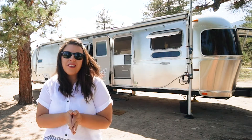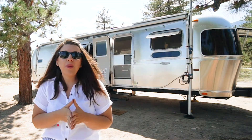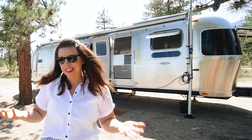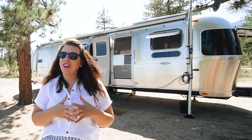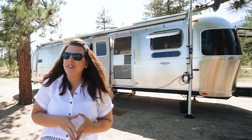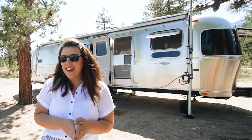Hi and welcome to our channel. If this is your first time here, I'm Val and along with my husband Josh and our three cats, we live, work, and travel full-time in our 30-foot Airstream. This week we're coming to you from the beautiful San Isabel National Forest outside of Buena Vista, Colorado, and we're dry camping — or boondocking, same thing. Stick around to learn tips on how to make your next trip a little bit easier.